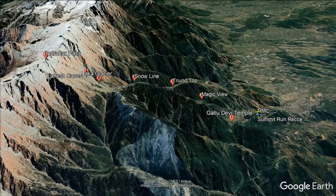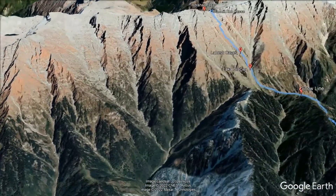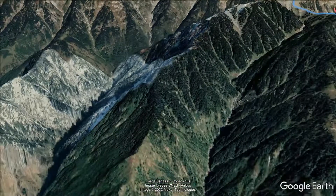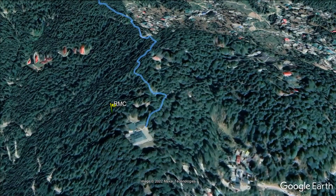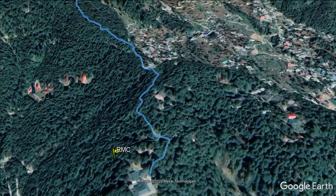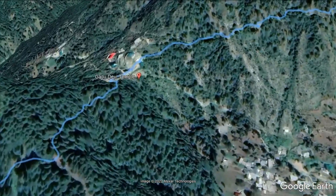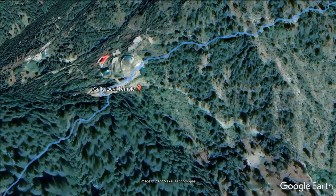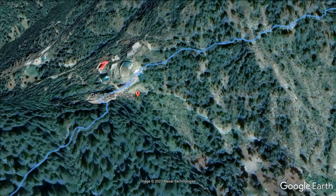Here's an overview of how the route looks, starting from the dense Deodar forest of upper Mcleodganj all the way to the top of the Dhauladhar ranges. The race will be flagged off from the RMC, the Regional Mountaineering Center in Mcleodganj. From here you traverse through a well-laid-out trail connecting to a dirt road going to the Gullu Devi Temple, which is the first major landmark on the course.